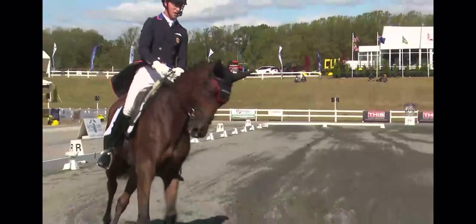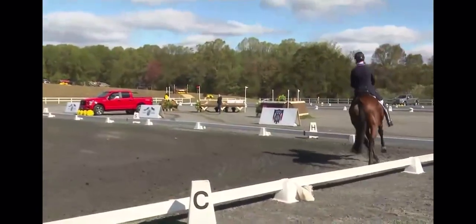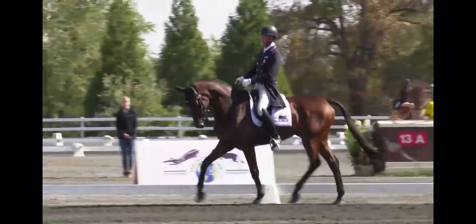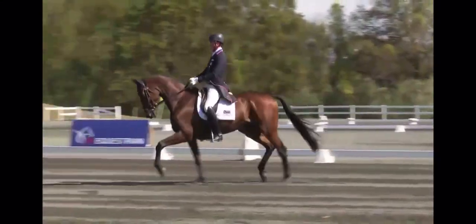Once you finish a lateral movement, you want to go forward afterwards. Re-establish that forward pace. Nice bounce and suspension in the corner. Just coming a little bit behind the vertical as he heads into shoulder-in. And then going forward again in medium. Nicely done.